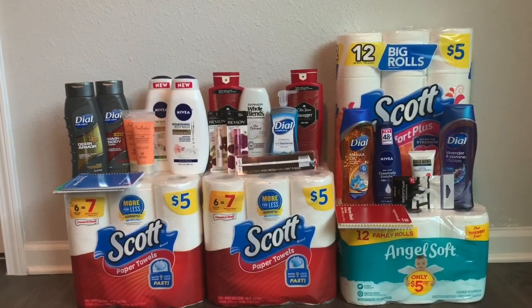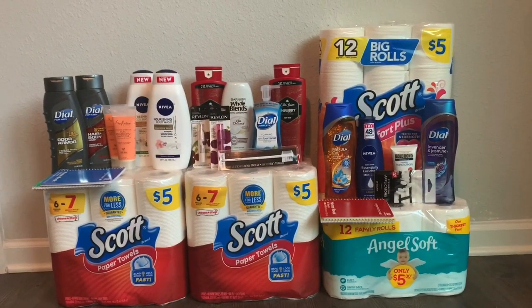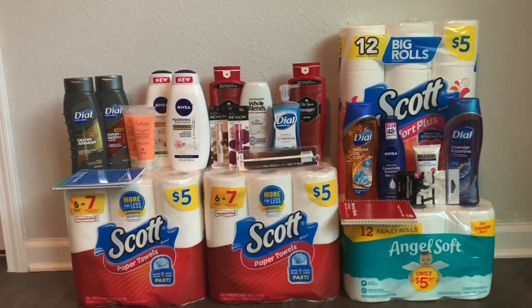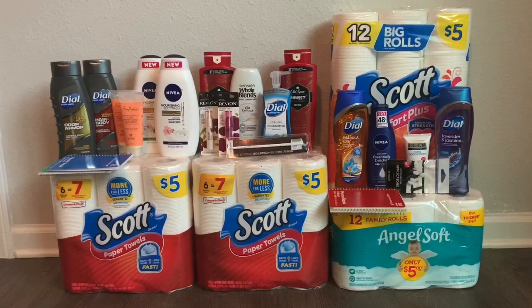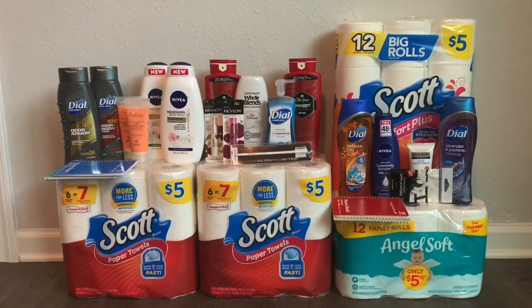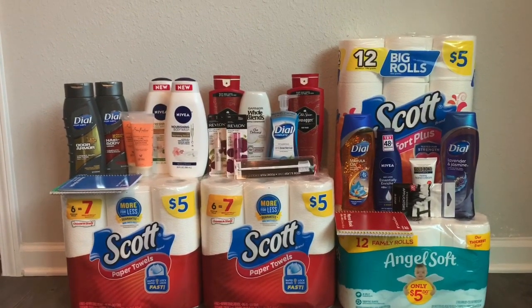I hope you guys are doing good and were able to go out and do your deals. I hope your store was stocked — mine weren't really, but I made it work. I'm in school so I tried to go this morning before class to do a deal, but that store was not stocked.